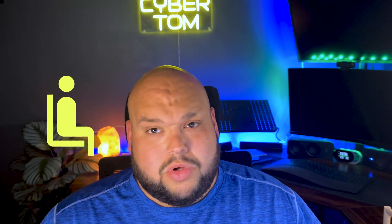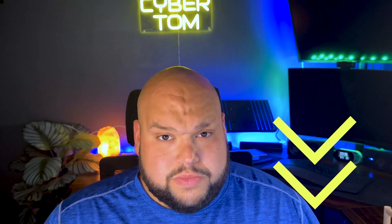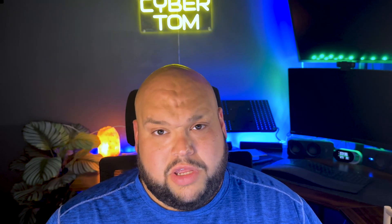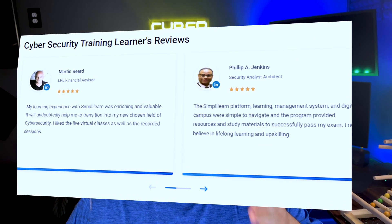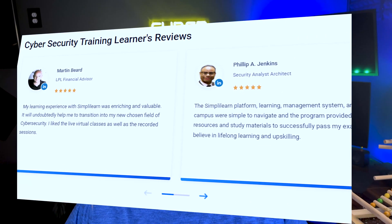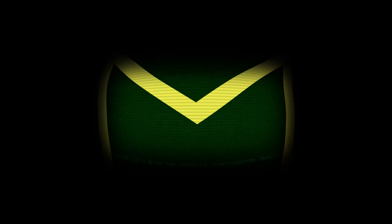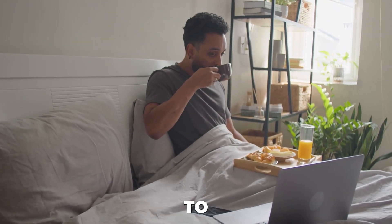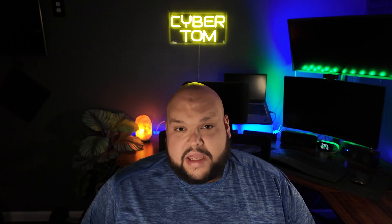The next cohort is starting soon and there are limited seats available — you can join using the link in the description. Thanks to Simply Learn for sponsoring this video. The other part of your morning might consist of checking your emails. A lot of people like to look at their emails in the morning to see what came in overnight or late the day before — it's a good time to relax and go through those and handle them as needed.